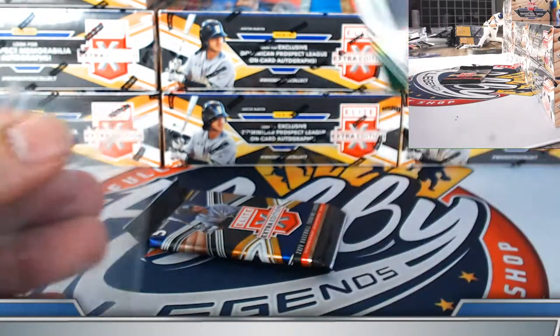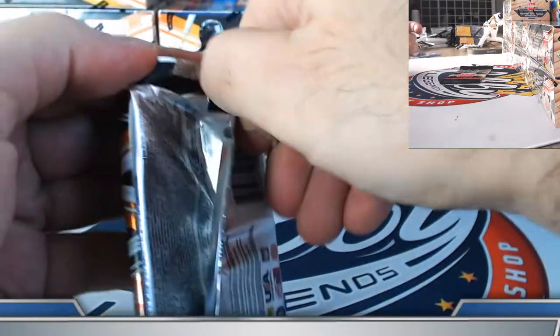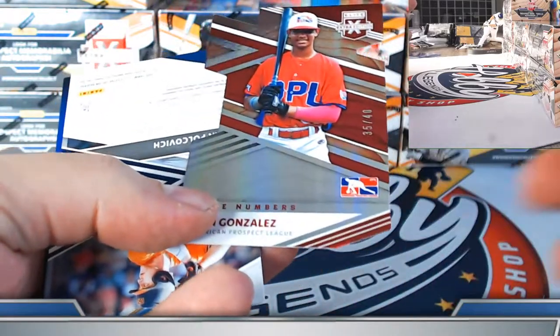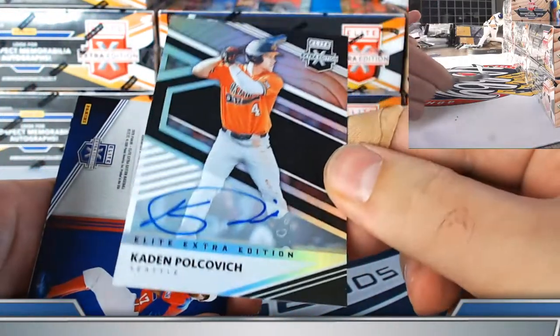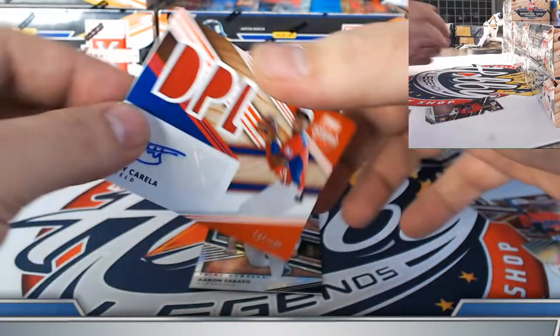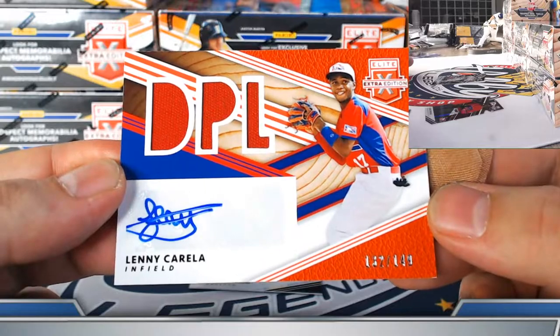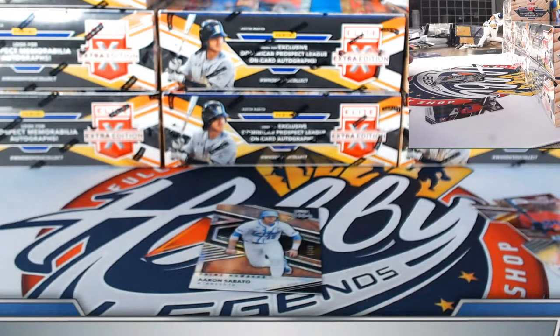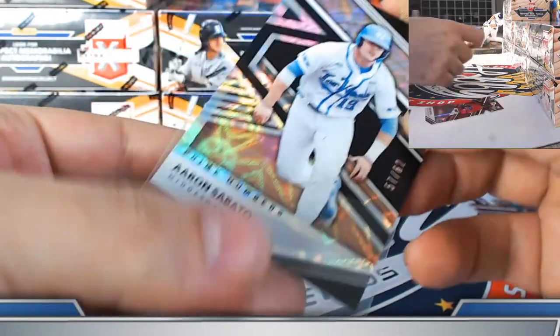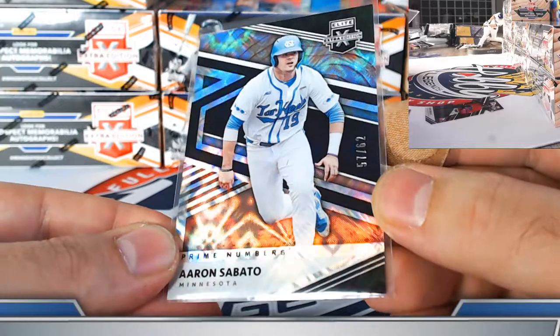Seattle Mariners — last pack of box number three. Garrett Mitchell Brew Crew 999 base. Elvin Gonzalez die cut to 40 Dominican. Kevin Polkovich on-card prospect autograph Seattle Mariners. Dominican prospect jersey autograph Lenny Corella on the orange parallel, numbered 132 out of 149. Daniel on the international Dominican spot — congrats. Minnesota Twins nice parallel Aaron Sabato prime B to 62. Cory, on the board with Seattle Mariners on the Polkovich.